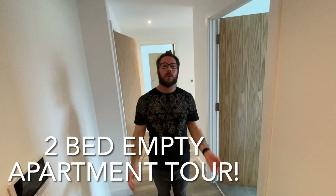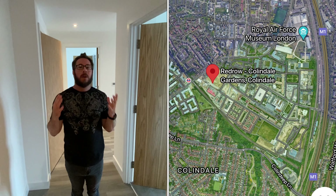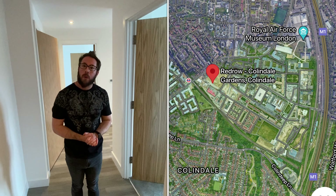Hello and welcome back to the channel. We are going to take you around something a little bit different today. We are still in a Red Row property. We are at Collindale Gardens, North London, and we are in an empty show home.